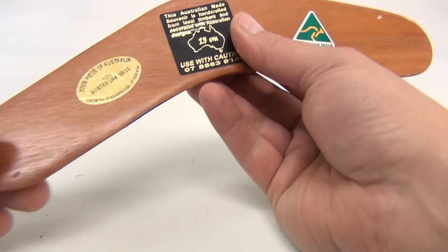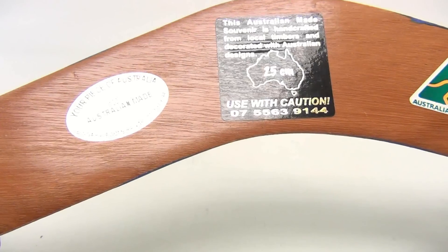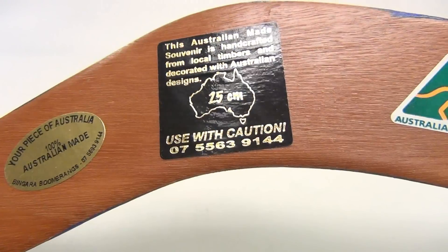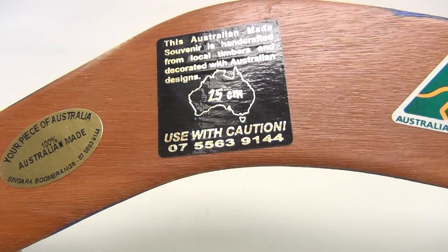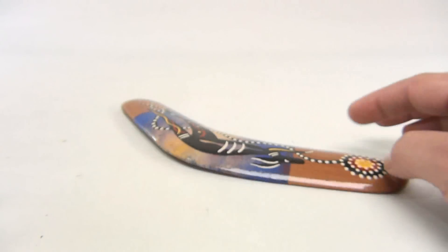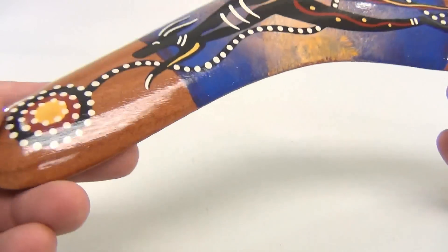On the back it says 'Your Piece of Australia — 100% Australian Made.' It's a Bingara boomerang. It says this Australian made souvenir is handcrafted from local timbers and decorated with Australian designs. Use with caution. Now this one sits differently from another we have — it's not perfectly flat.